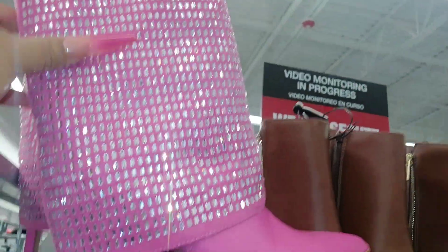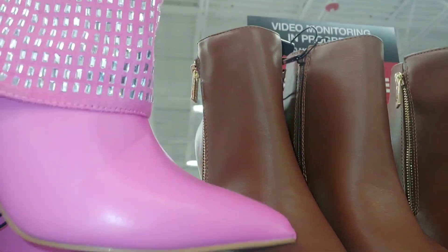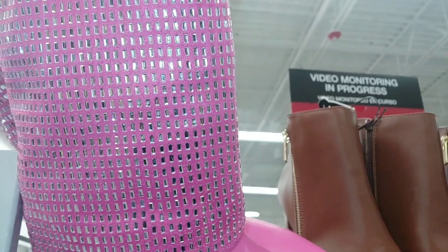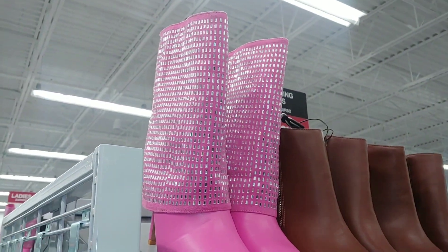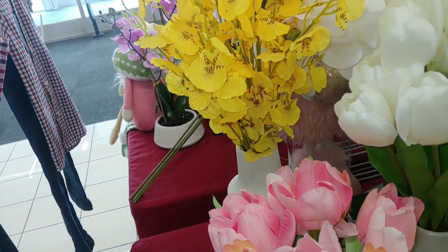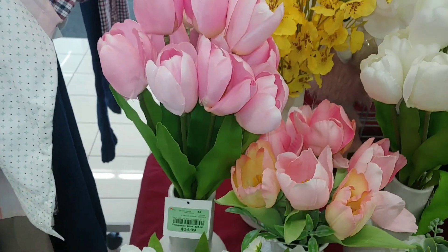And they have these sparkly glittery Barbie hot pink shoes with all those rhinestones — and these are $30. Very Barbie. They're cute. Look at these tulips right here in the vase — that is cute, $15. Very lovely.